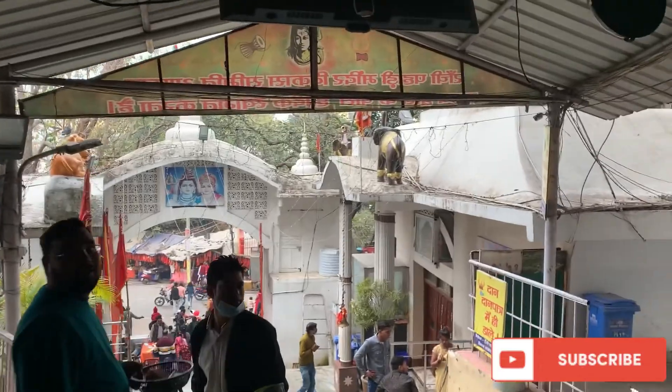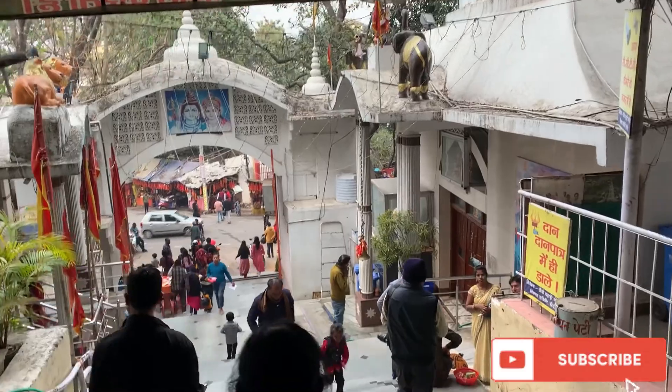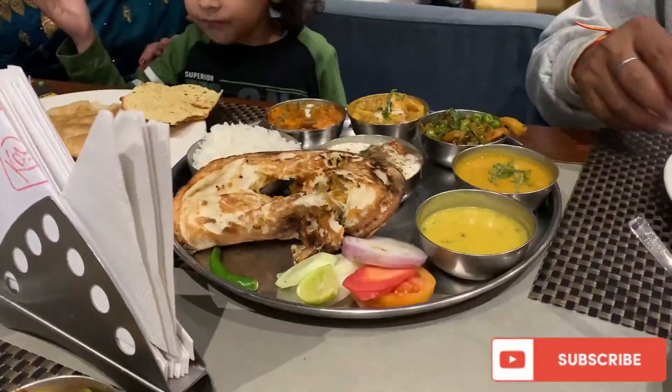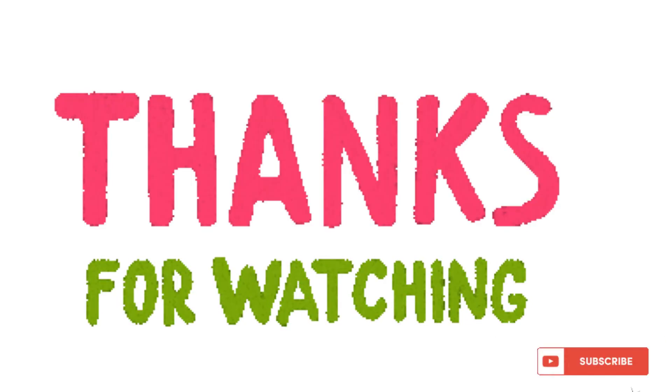Now we are going downward and we have reached the bottom. You can see this is the exit door. Now we are having lunch. Thank you so much guys for watching my video — like, comment, share and subscribe. Bye bye, take care.